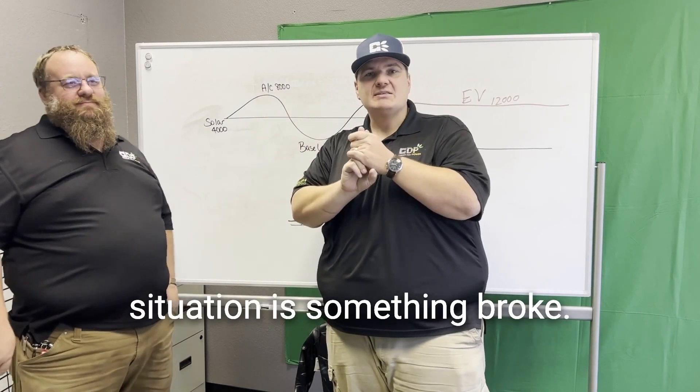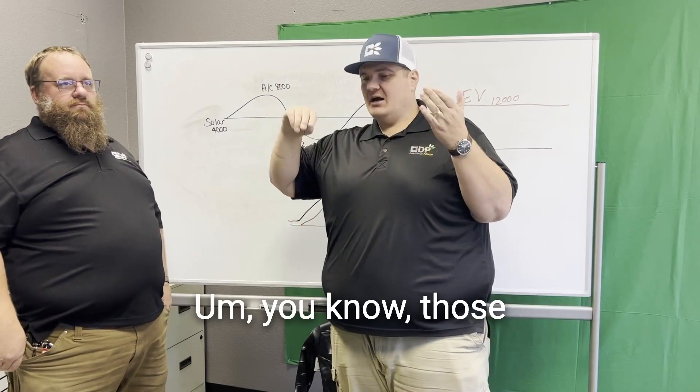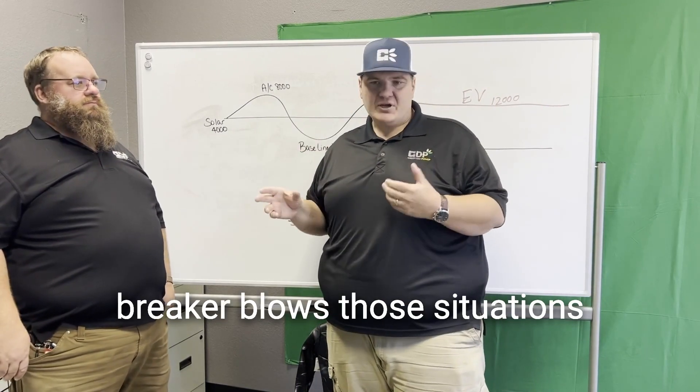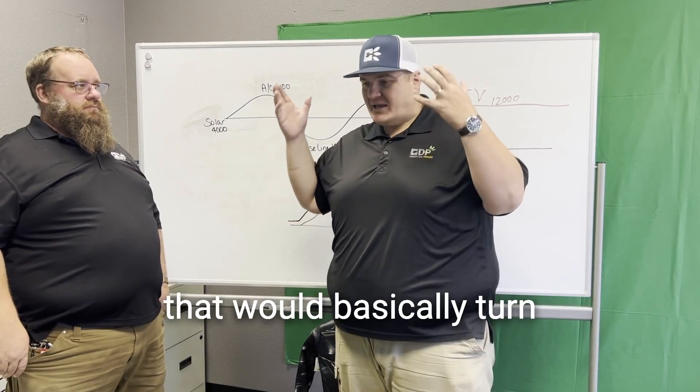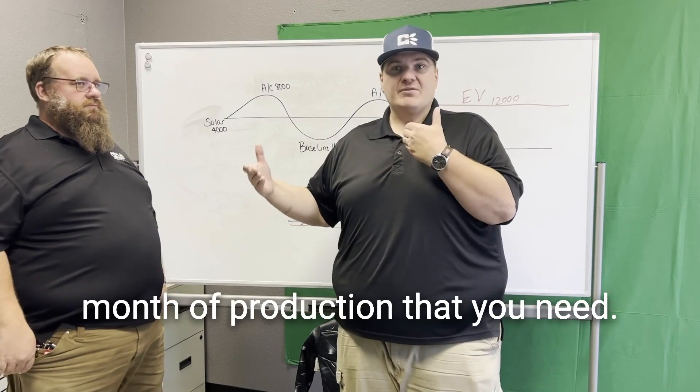The second situation is something broke. A tree landed on it, squirrels got in there, you had a power outage and a breaker blew. Those situations would basically turn your system off for a month and all of a sudden you have a True Up bill because you didn't have a month of production.